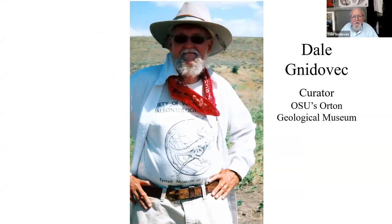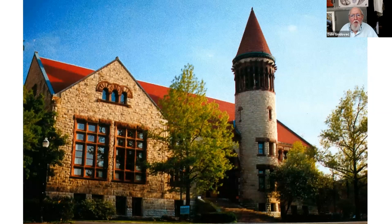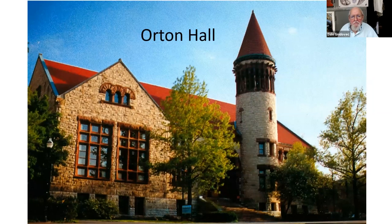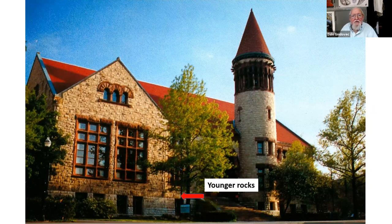I'm a geologist and a paleontologist. I've been here for 32 years, most of that time as a curator. The word curator comes from a French word that means caretaker. That's what I do — I take care of over 55,000 rocks, minerals, and fossils. The museum was named for Edward Orton Senior, the first president of the Ohio State University and one of our first state geologists. The museum is housed in Orton Hall, which was built in 1893 as a geology building. The layers of rock on the outside are in geological order — oldest rocks at the bottom, younger rocks towards the top, just like the rocks in Ohio's bedrock.